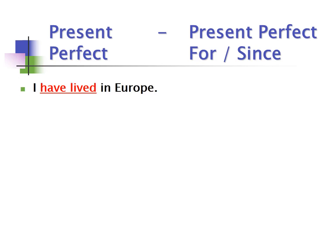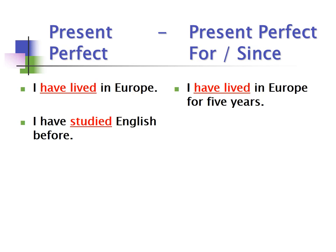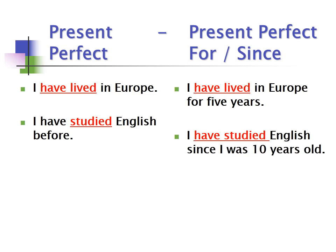Present perfect examples: 'I have lived in Europe' — no specific time mentioned. 'I have studied English before.' But with for or since: 'I have lived in Europe for five years' — that means I still live in Europe. 'I have studied English since I was 10 years old' — meaning I began at age 10 and have continued studying English. It began in the past and never finished; it's still true today.